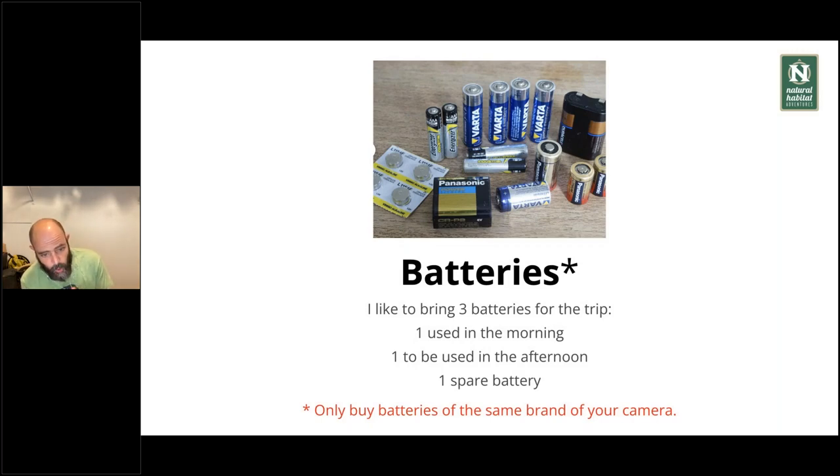I highly recommend only buying batteries of the same brand as your camera. Nowadays, many manufacturers give you an error message if you put a different brand in. There are off-brand batteries that perform well, but you can't guarantee compatibility. I've seen issues with that happen and it's hard to know what the quality standards are. So I highly recommend buying original batteries. Usually when you buy the camera it comes with one, and you can easily purchase two more before the trip.